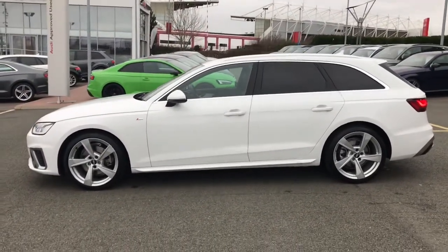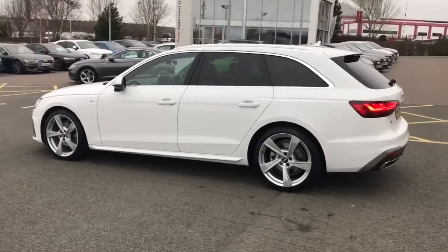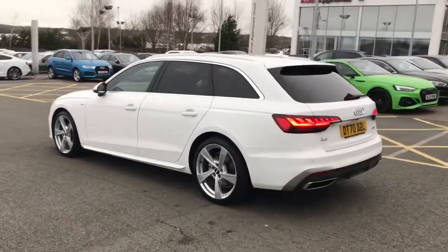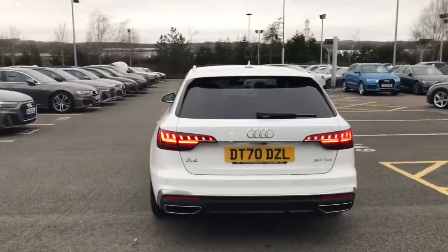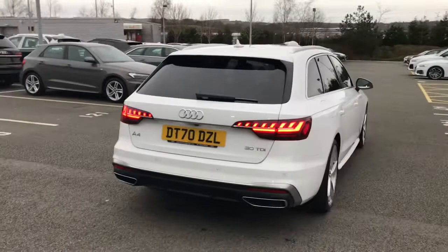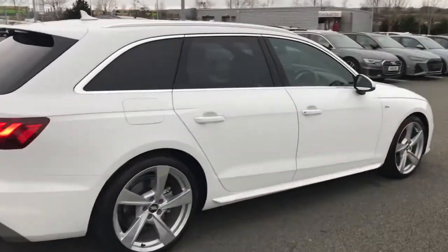The vehicle is finished in Ibis White and features the 19 inch 5-arm torso design alloy wheels. The vehicle has LED headlights with LED rear lights. Privacy glass has been fitted to the rear and rear side windows, and the vehicle also features the aluminium roof rails.